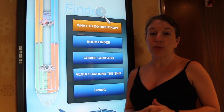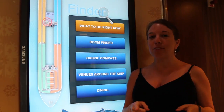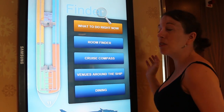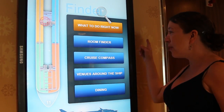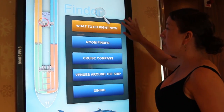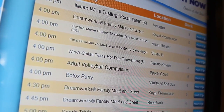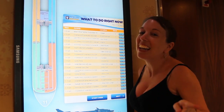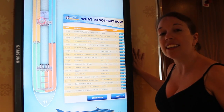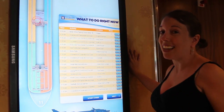Even though the Oasis of the Seas is one of the world's largest cruise ships, it's surprisingly easy to get around. Just in case you can't remember where your room is or what the next activity is, they have these awesome boards all around the ship showing what's going on, how you can find your room, and all the different dining options. These are touch screen, so you can see an itinerary of what's going on right now and where you want to go. You can also use the daily compass they give you in your room every day.